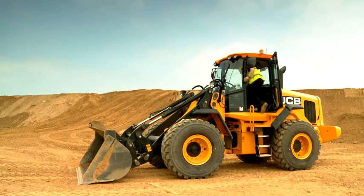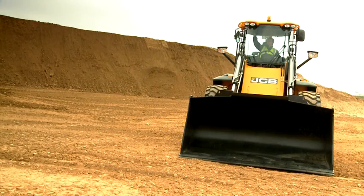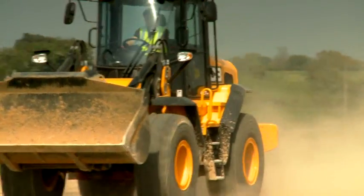Access to the cab is easy. In the spacious 3 cubic meter cab there's ample room for the operator and plenty of storage. Narrow cab pillars, internal and external mirrors and an optional reversing camera provide panoramic visibility, while noise levels are down to 68 decibels.